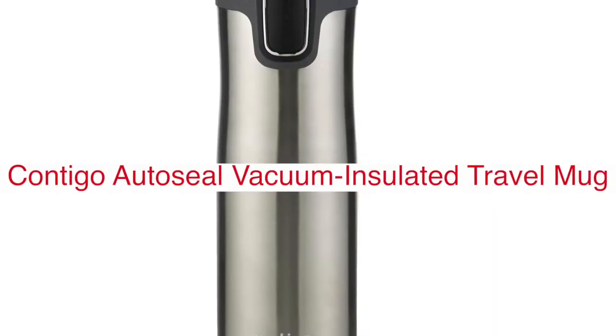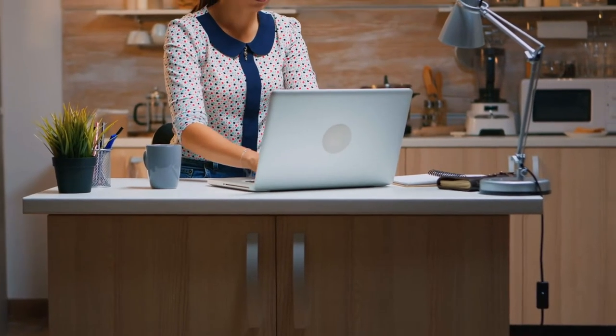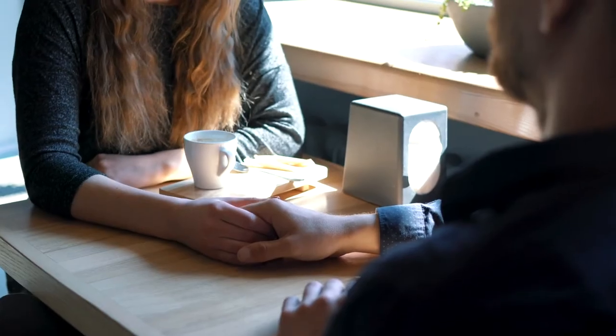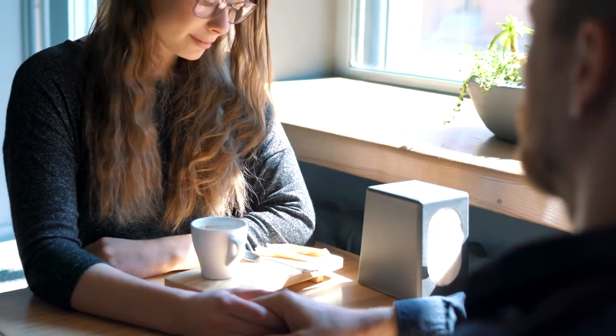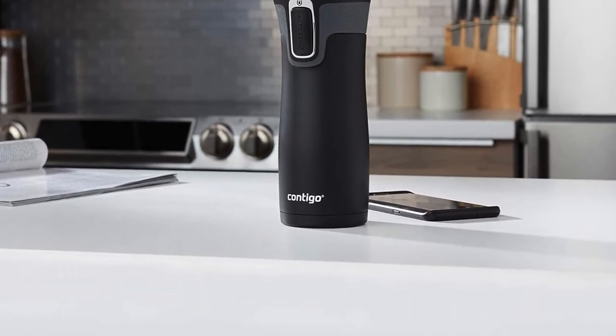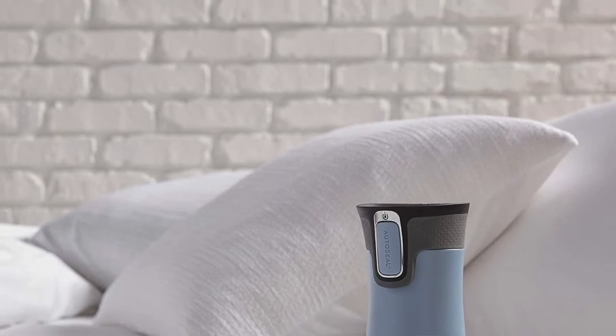The Contigo AutoSeal West Loop Vacuum Insulated Stainless Steel Travel Mug with easy-clean lid combines intelligent design and innovative technologies to adapt to any commute, agenda, or lifestyle. It is available in 16 ounces, 20 ounces, or 24 ounces. This leak- and spill-proof mug keeps liquids piping hot or icy cold for hours, can be used with just one hand, fits comfortably in most cup holders, and cleans up easily. Contigo's patented AutoSeal technology is designed to stop spills — just press, sip, and seal. It comes with Thermalock vacuum insulation that keeps temperatures locked in for hours. Drinks stay hot up to 5 hours or cold up to 12 hours.